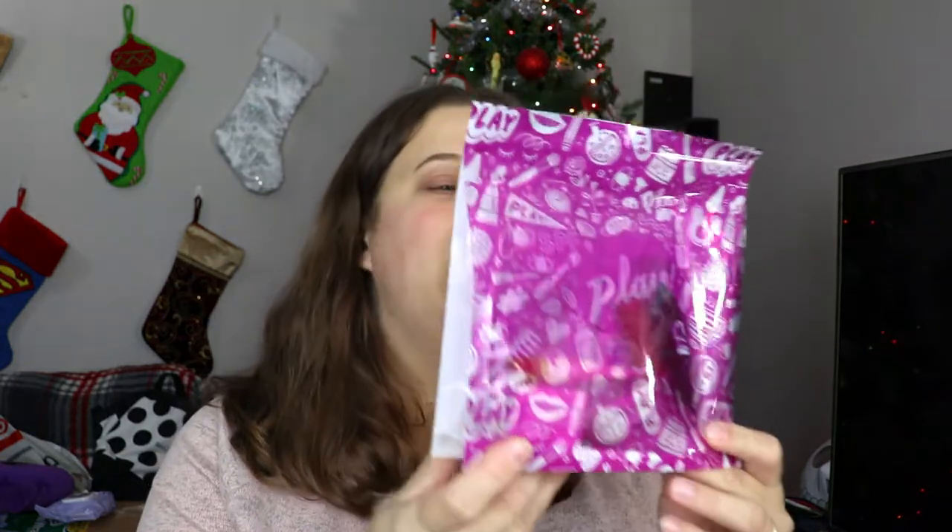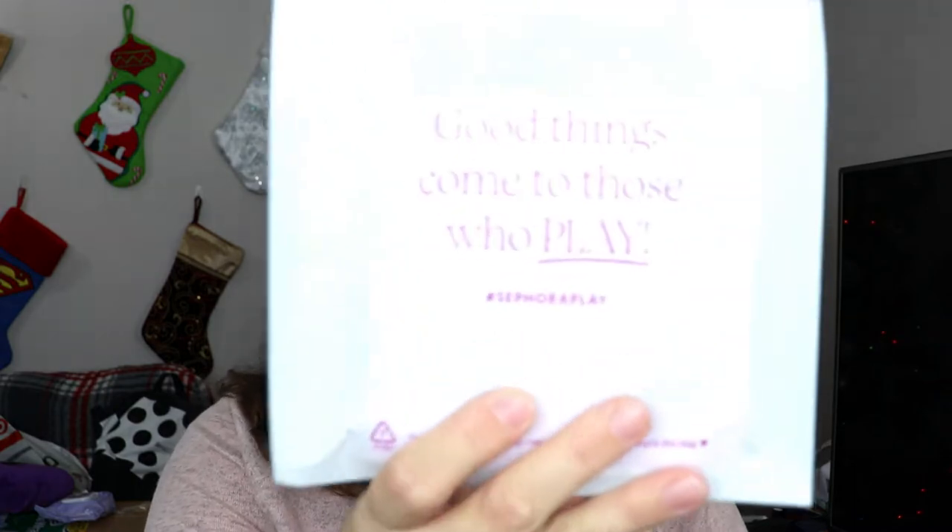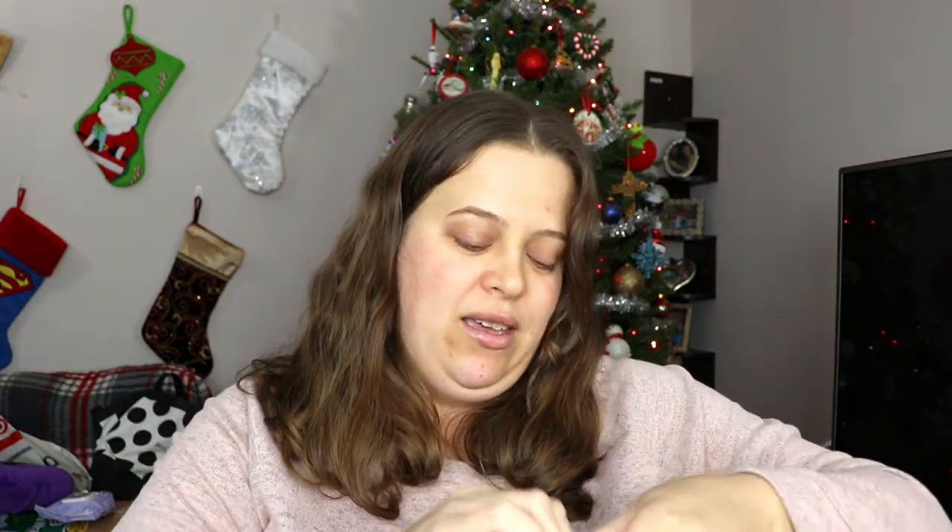This is the bag this month — it is purple. I love the color purple. On the back it says 'good things come to those who play.' We're gonna pop open this bad boy!